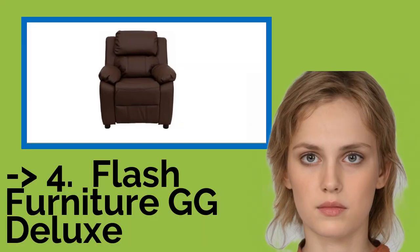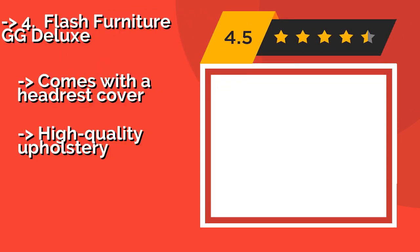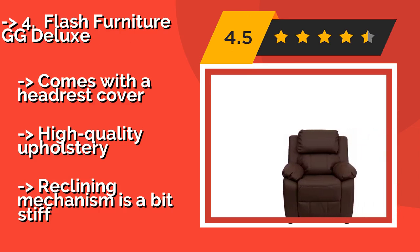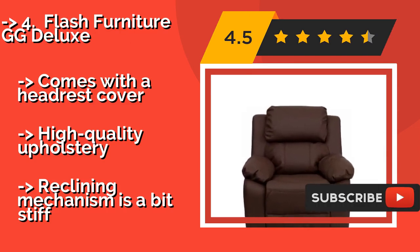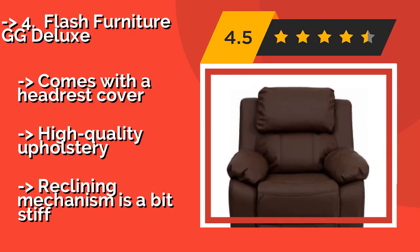The sophisticated Flash Furniture GG Deluxe, approximately $133, is simply a shrunken-down version of an adult model. It's big, plush, and comfortable, made with fire retardant foam, and is available in a multitude of colors to match any décor.